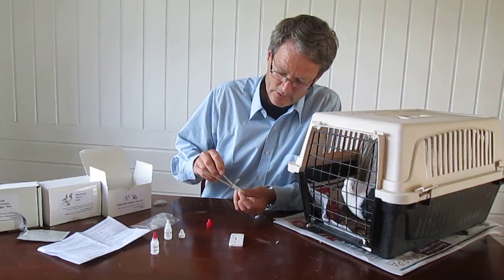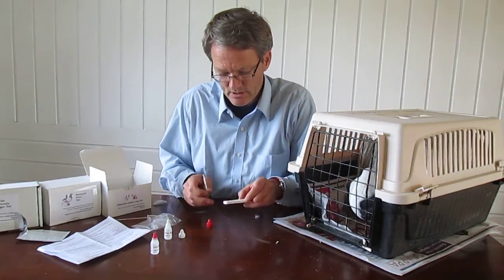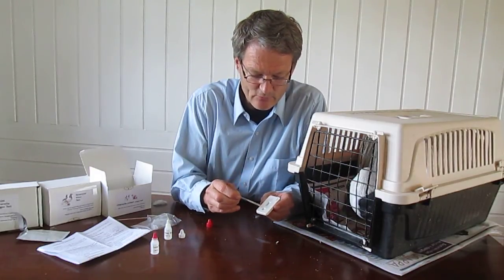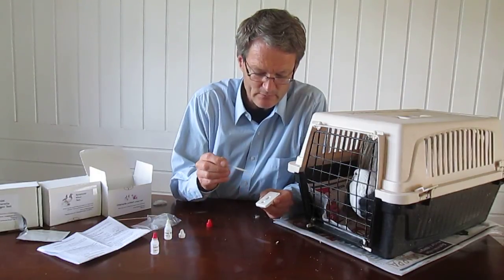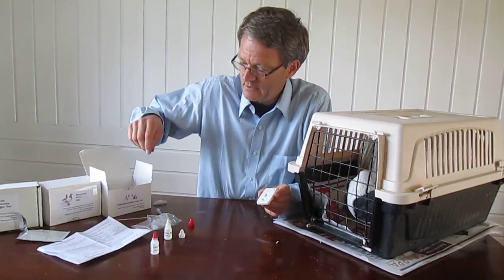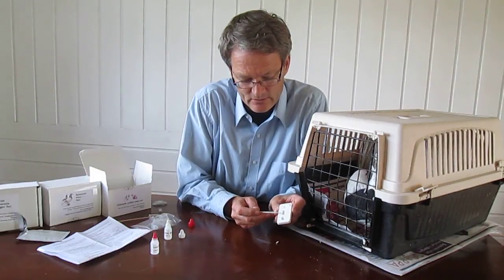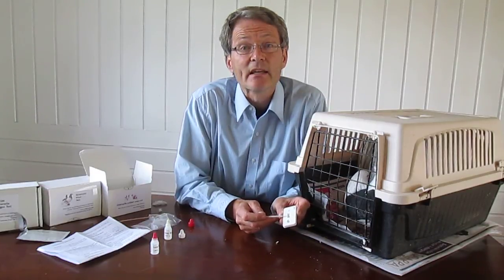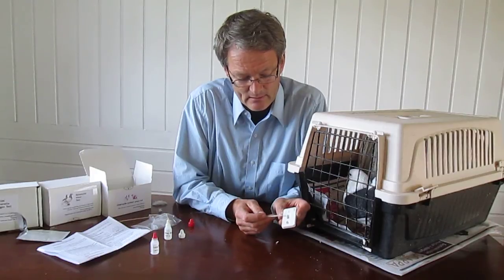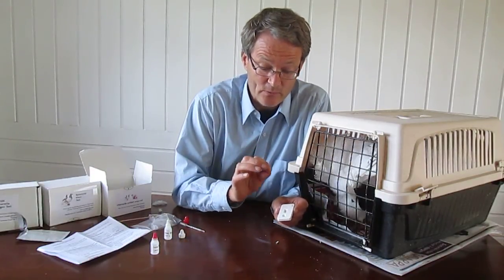Then we draw up some of this liquid into the pipette, and we have already opened the cassette. We add three to five drops into this round window here — one, two, three, four, five — sufficient. Then we just have to wait a few minutes for the liquid to be sucked up into the upper window. You can see it's coming already — it's getting wet and taking on a reddish color. The liquid is floating up and the clean bacteria in it will react with the test strip.